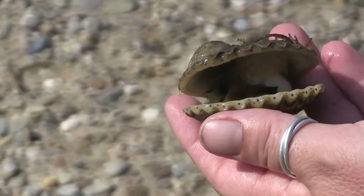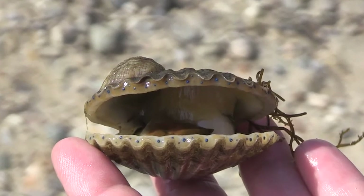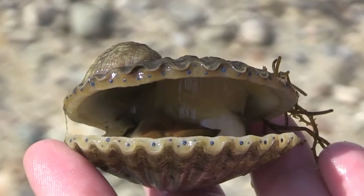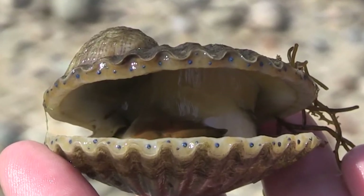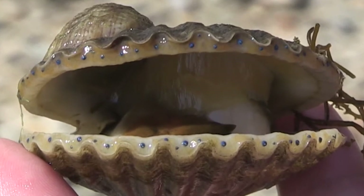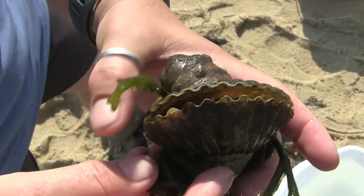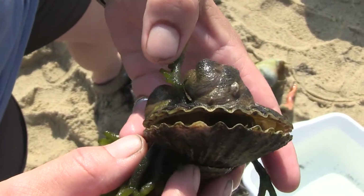Another adaptation that scallops have is a row of eyes around the edge. These eyes are not image-forming eyes, but they're light-sensing eyes. So they can detect if a predator is coming and then swim away. That's also fairly unique for clams. Most clams that live underground don't really need eyes, because they wouldn't be able to sense predators coming by sight.